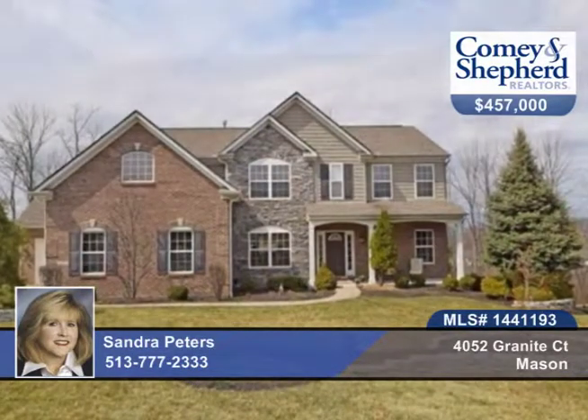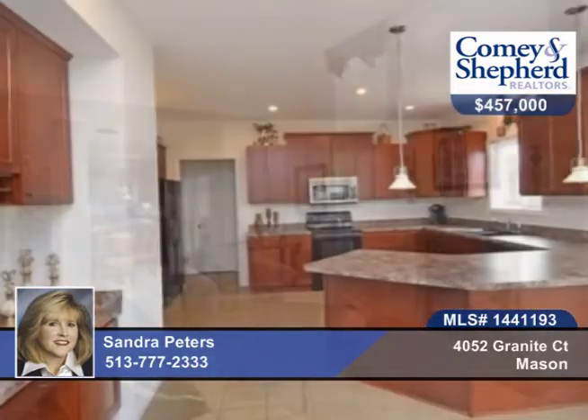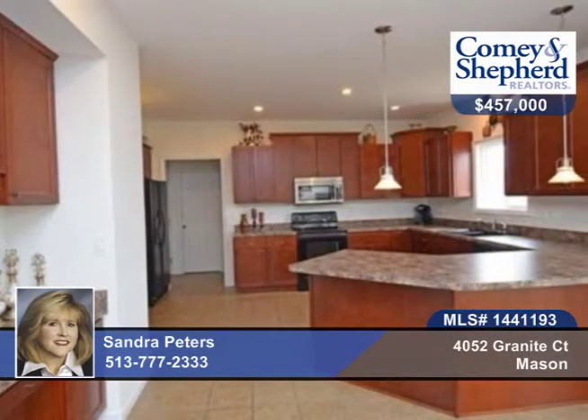This four-bedroom, three-bath brick-and-stone home is situated on a private wooded cul-de-sac lot with an open floor plan and two-story family room. There's a spacious kitchen with cherry cabinets, rear staircase, and a generous master suite and a finished lower level with a walkout.